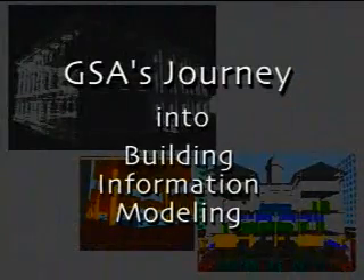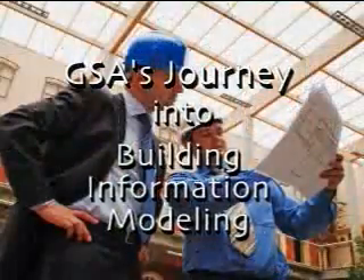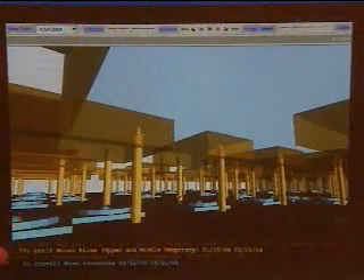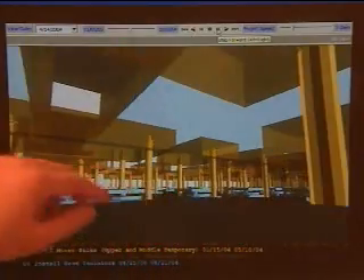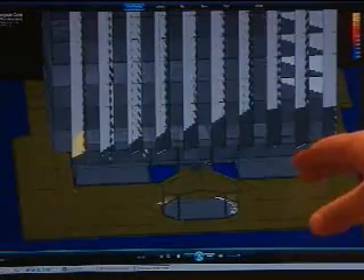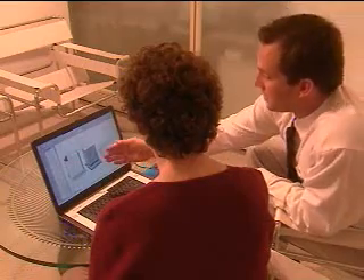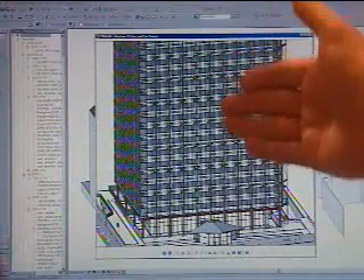Since the Egyptians built the pyramids, architects and engineers have looked for ways to better visualize a building in the design process and improve on construction efficiency. The mission of GSA's Public Building Service is to provide quality workplaces for the federal government. In 2003, GSA launched the national 3D-4D Building Information Modeling Program, which uses computer modeling technology to create a virtual building before construction starts. The goal of 3D-4D BIM is to promote value-added digital visualization, simulation, and optimization technologies to increase building quality and efficiency.